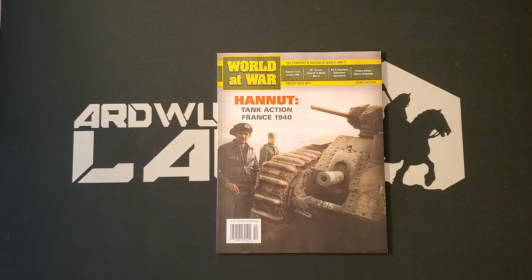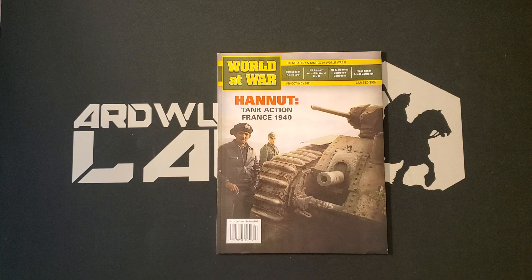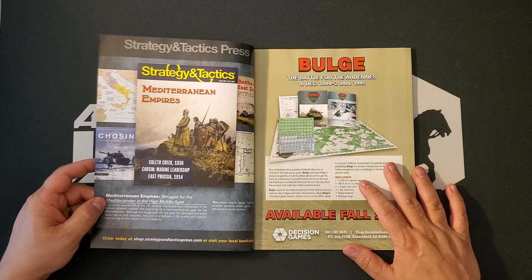Now the astute or the Belgian will no doubt point out that Hanout, which I am probably mispronouncing, is in fact in Belgium and not in France. Nevertheless, it is a campaign that occurs in France, May 12th through the 14th, I believe, in 1940. And it's actually the largest tank battle of the campaign. We'll take a look at the order of battle by way of the counters in a little bit.